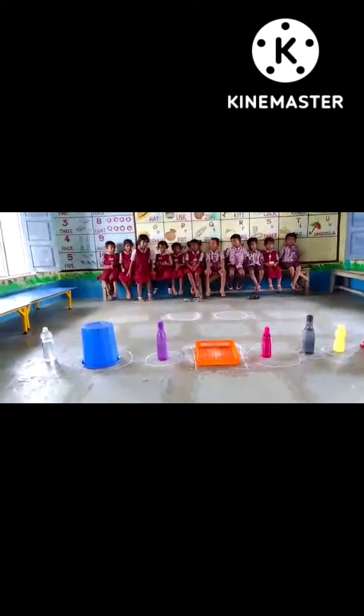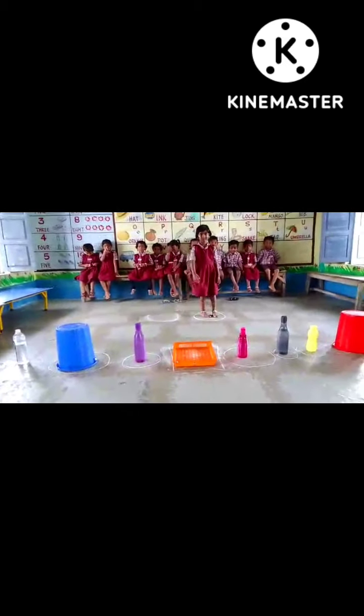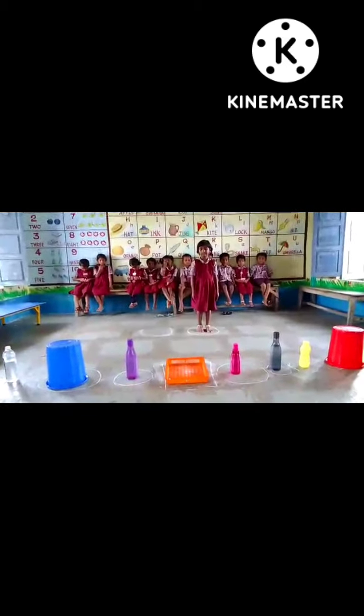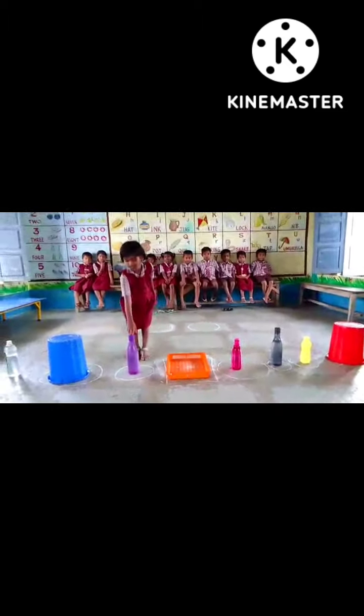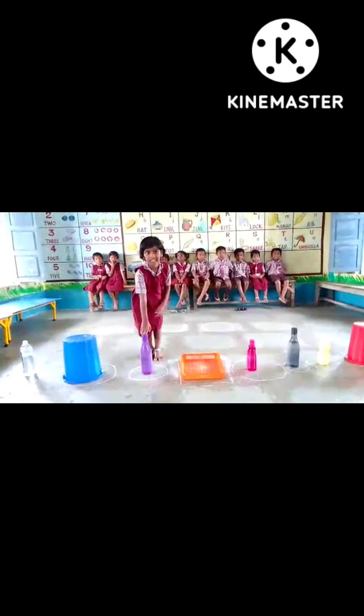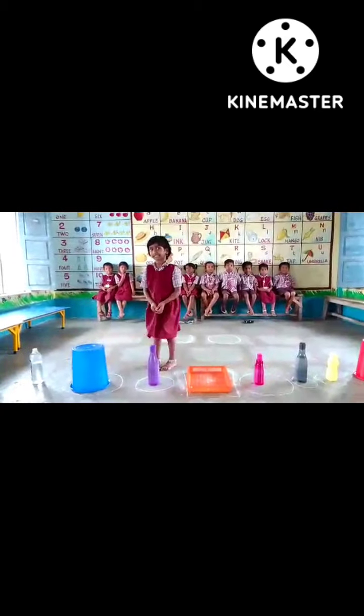Lansia, come. Where is purple color? Purple color. Yes, that is purple color. Yes, very good, go and sit. Great.